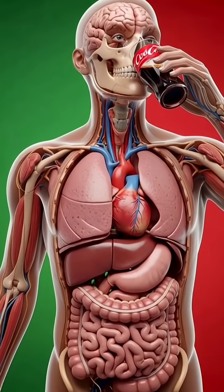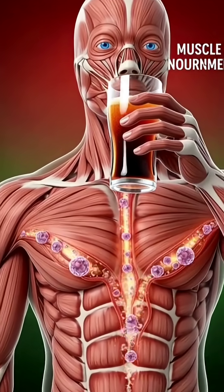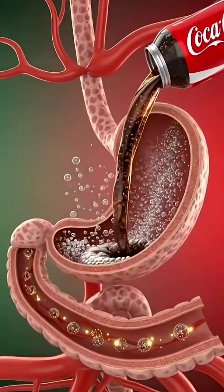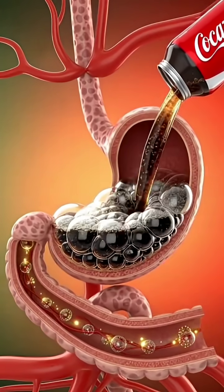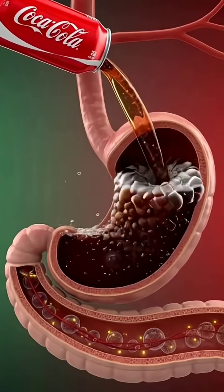Full body anatomy and Coke. As the camera moves in, watch how this first sip of Coke begins its journey inside the human body. The organs activate, the digestive system prepares, and the body reacts instantly.